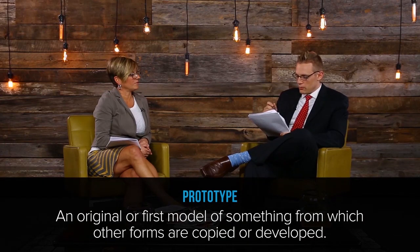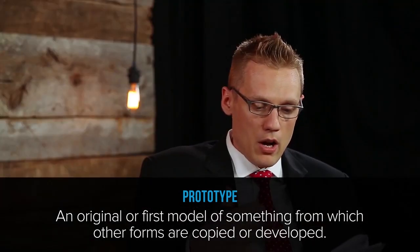According to Webster, the word prototype means an original or first model from which other forms are copied or developed. In the world of product development, you'll hear a lot of people in the industry say you've got to make a great prototype. Until I was about 22, I didn't really know what that word meant.